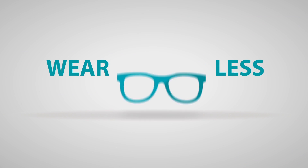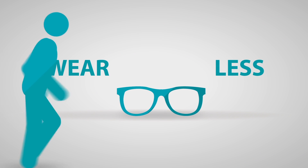After the procedure, your vision will be clearer, brighter, and less blurry, and you may even reduce your dependency on glasses.